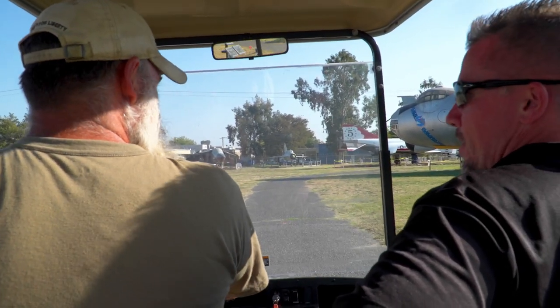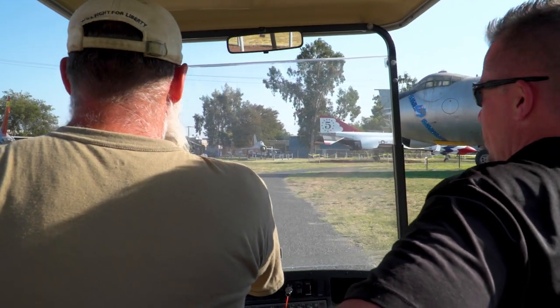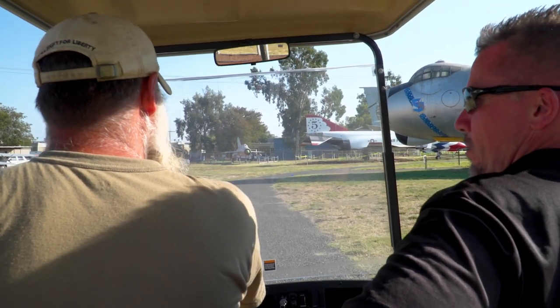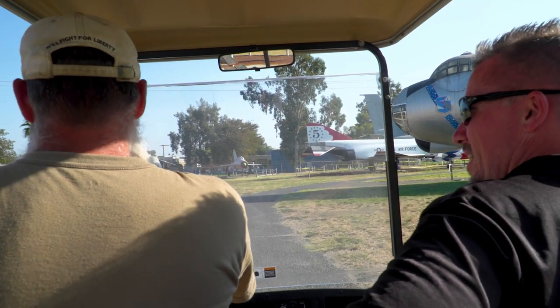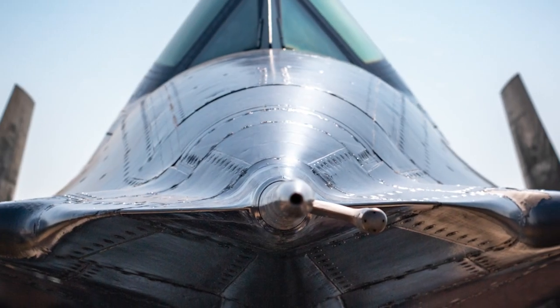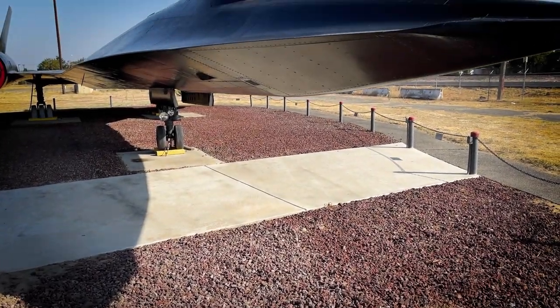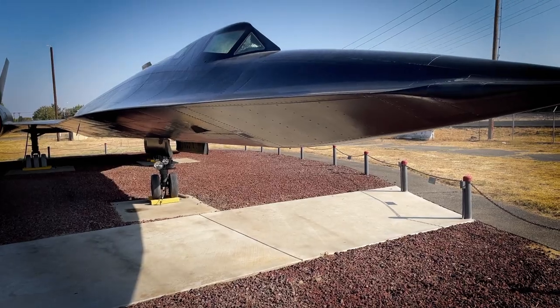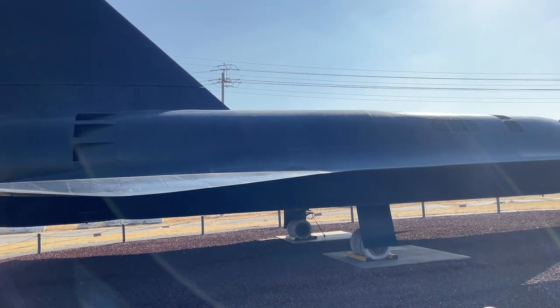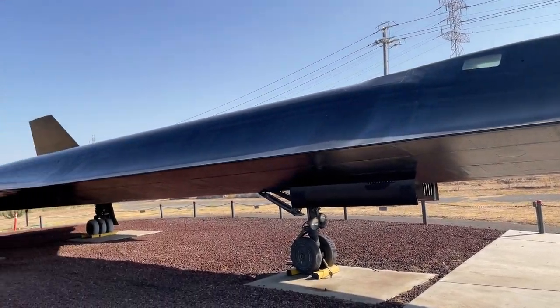But we were also told you had something else out here — a certain black plane that still holds, if I understand, one of the high-speed records for the fastest coast-to-coast flight. We do have an SR-71 black plane. The SR-71 Blackbird, still to this day, is the fastest supersonic jet that's ever been built.